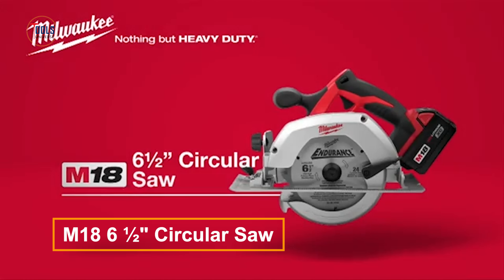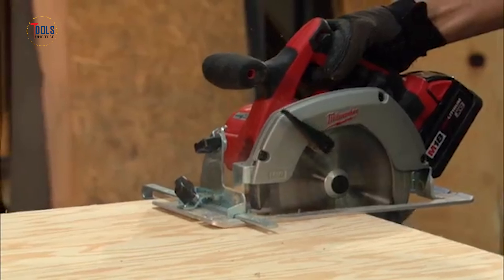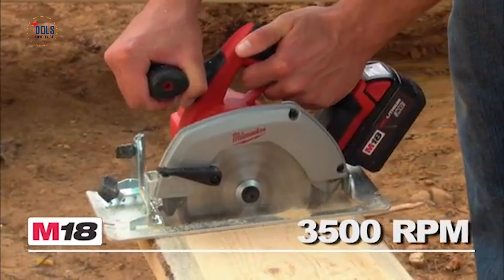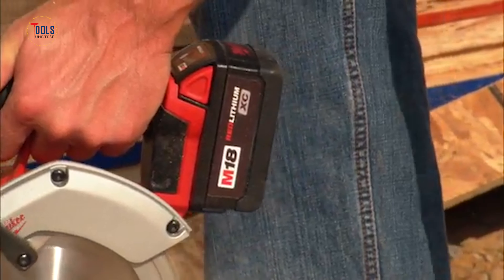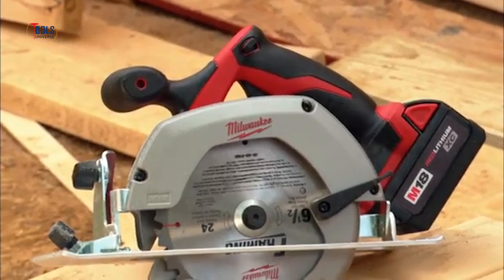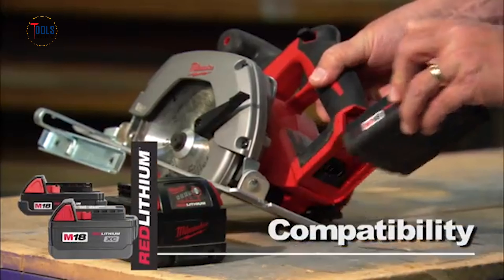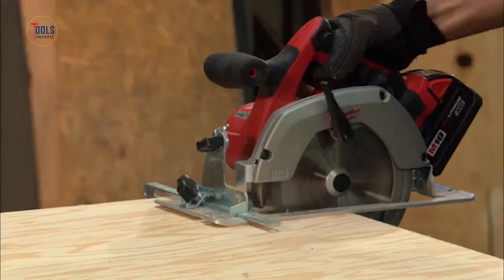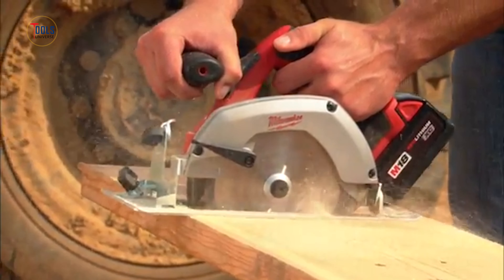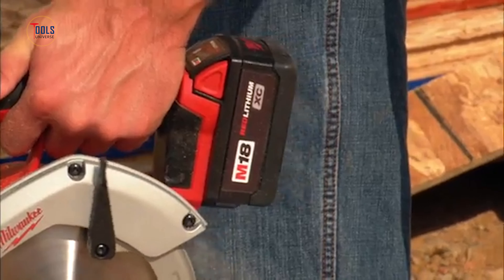The M18 6.5-inch circular saw is your ultimate companion for precision cutting across various trades. Engineered for power and portability, this cordless saw boasts a robust 3,500 RPM motor, effortlessly slicing through tough materials like LVL headers with ease. Crafted with a magnesium upper guard, it ensures unmatched durability, shielding the blade from accidental drops. Designed with your comfort in mind, its soft grip handle provides superior control and balance. The aircraft aluminum shoe enhances accuracy in rip cuts, making every job smoother and more accurate.